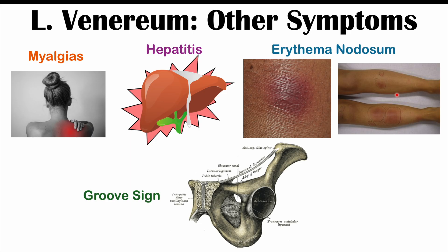Another important clinical finding is the groove sign. The inguinal ligament separates multiple swollen, tender lymph nodes above it from multiple swollen, tender lymph nodes below it, and you can feel that separation. This is a finding seen in LGV, occurring in about 20% or fewer of cases.